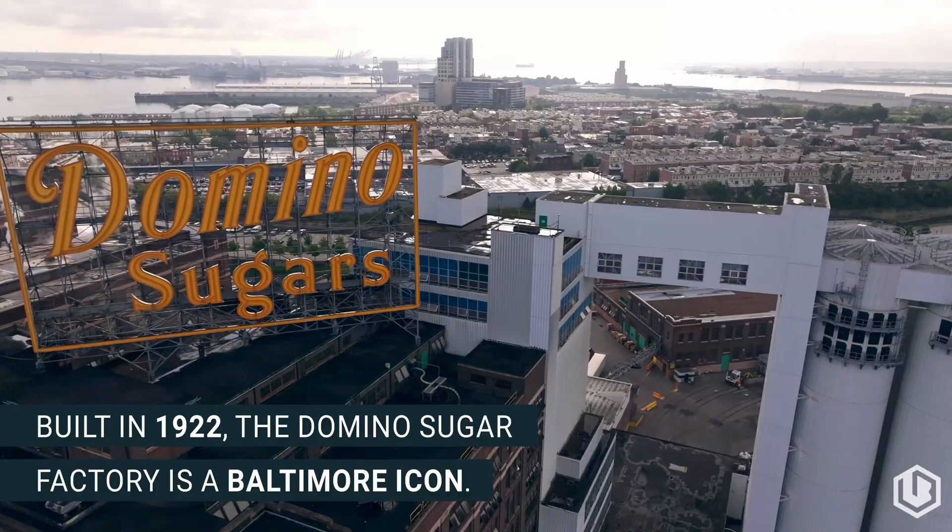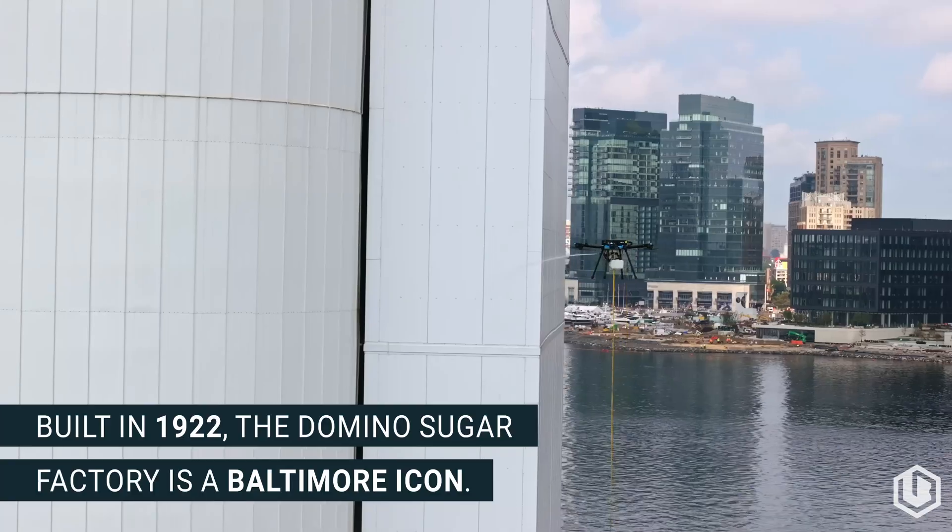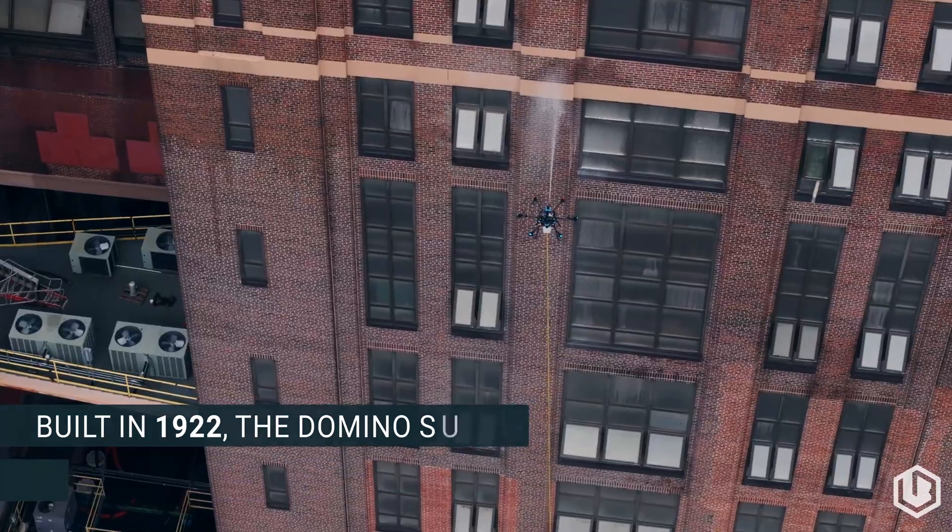We are here at the Domino Sugar Factory in Baltimore, Maryland, with Ryan Godwin, godfather of drone cleaning.